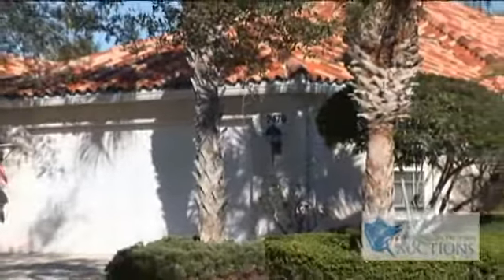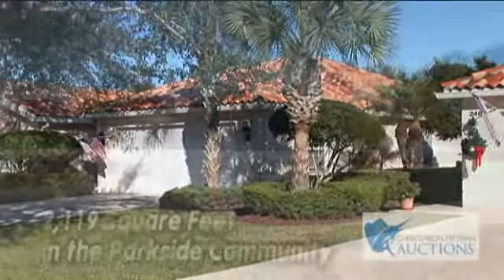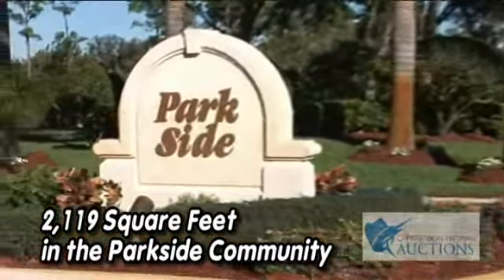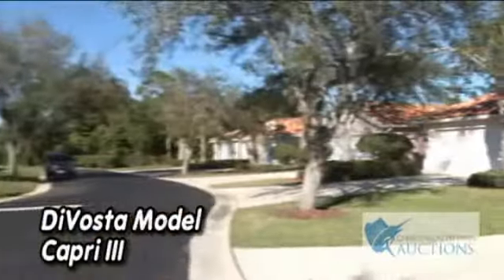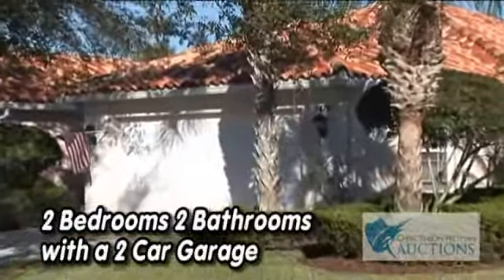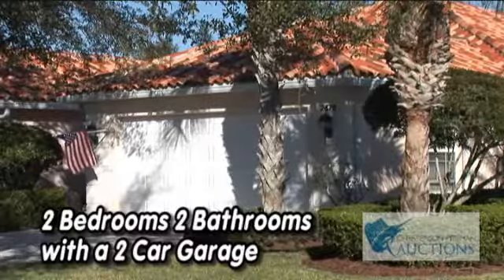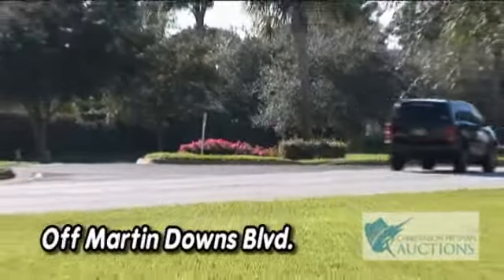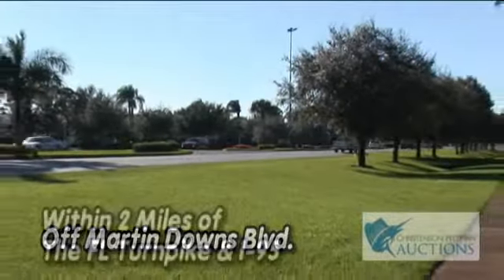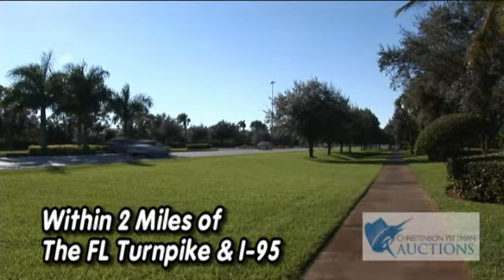Welcome to 2479 Southwest Nettles Court in Palm City, Florida. This 2,119 square foot home is strategically located in the community of Parkside. This is a beautiful DeVosta model Capri 3, two bedrooms and two full baths with a two-car garage. This property is conveniently situated just off Martindown Boulevard, close to shopping and restaurants — a commuter's dream located within two miles of the Florida Turnpike and I-95.